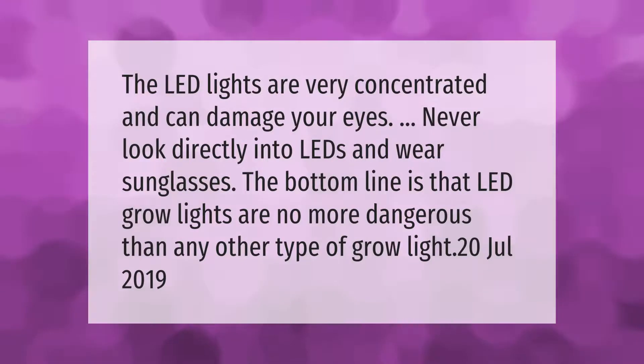LED lights are very concentrated and can damage your eyes. Never look directly into LEDs and wear sunglasses. The bottom line is that LED grow lights are no more dangerous than any other type of grow light.